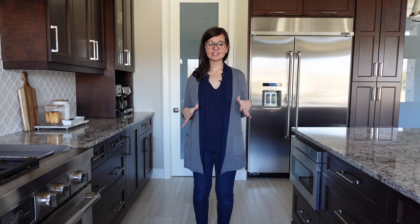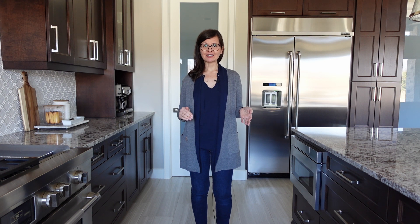We added extra space between the stove and the island. When you're entertaining, everybody congregates in the kitchen, and this helps it feel less crowded. Also, when more than one person is cooking in here, no one's tripping over each other.